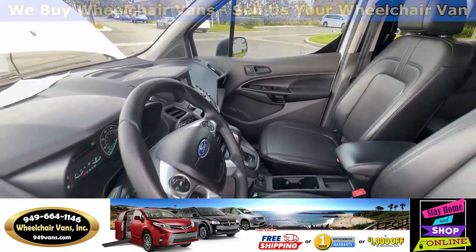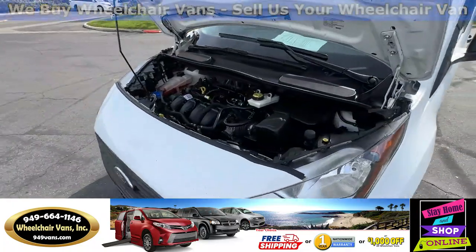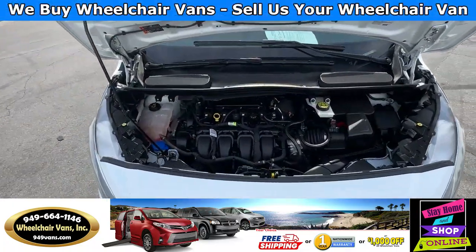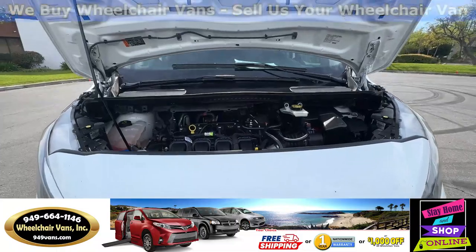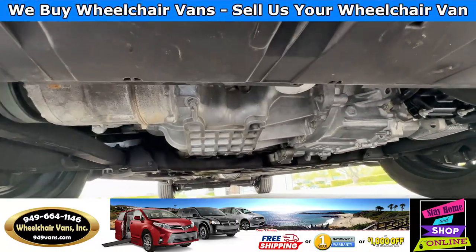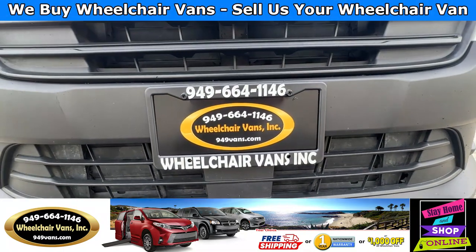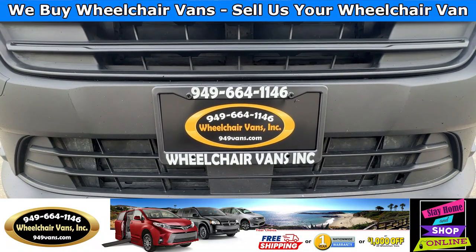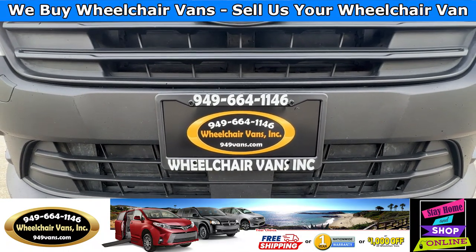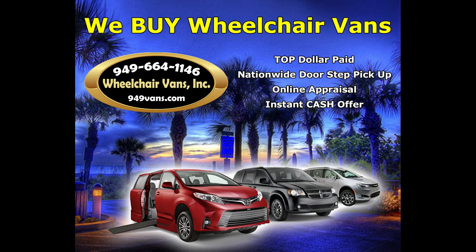And finally let's go listen to the engine. If you guys have any additional questions, please feel free to reach out to our sales team at 949-664-1146. Thank you. We'll see you next time.